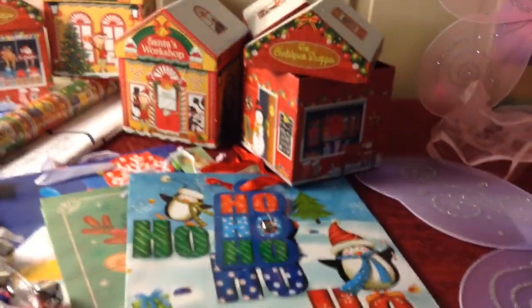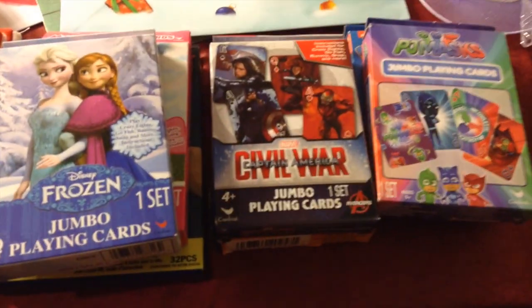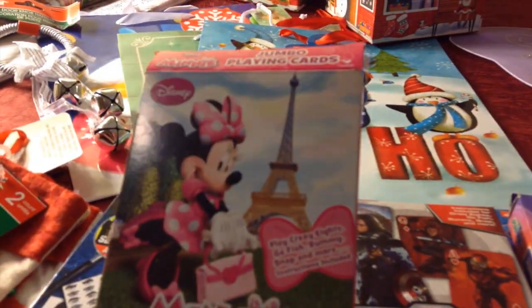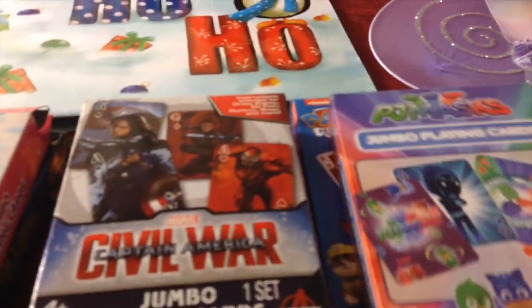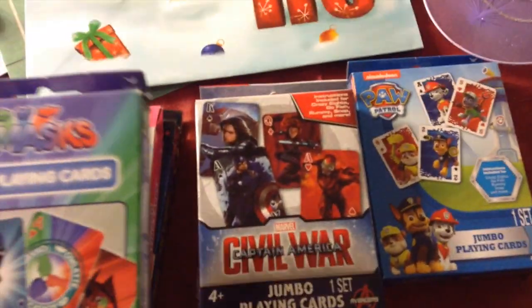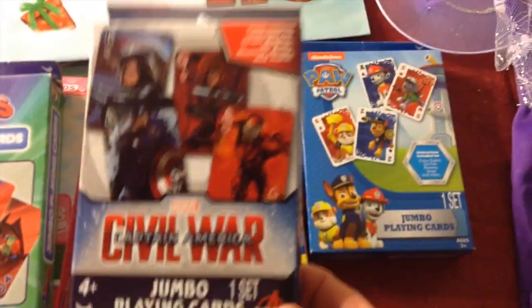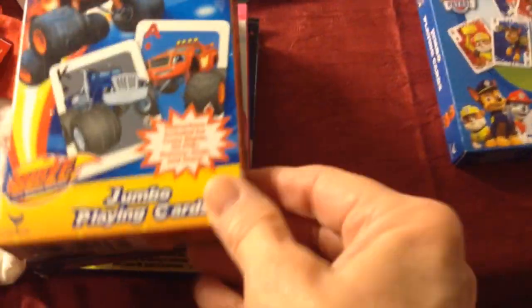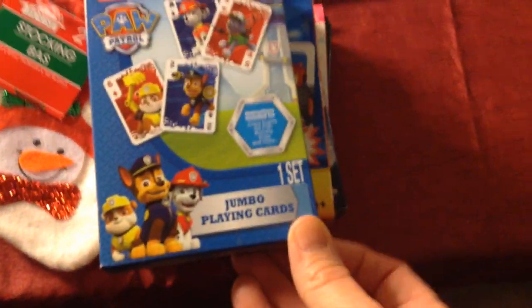So what gifts will I put in there? These jumbo card sets are perfect to go in the boxes. My one granddaughter loves Mickey Mouse and Minnie Mouse — she is getting that. Here's PJ Masks, Captain America by Marvel. And there's Blaze — I showed you those in my other haul, the one my husband did. And then the Paw Patrol. All the kids love those cartoons, so of course they'll love the cards.